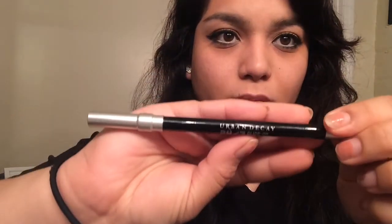I put a nude liner on earlier but didn't like it, so I'm switching to a black liner so it actually goes with the look. The nude really didn't go with the look but the black goes so much better.